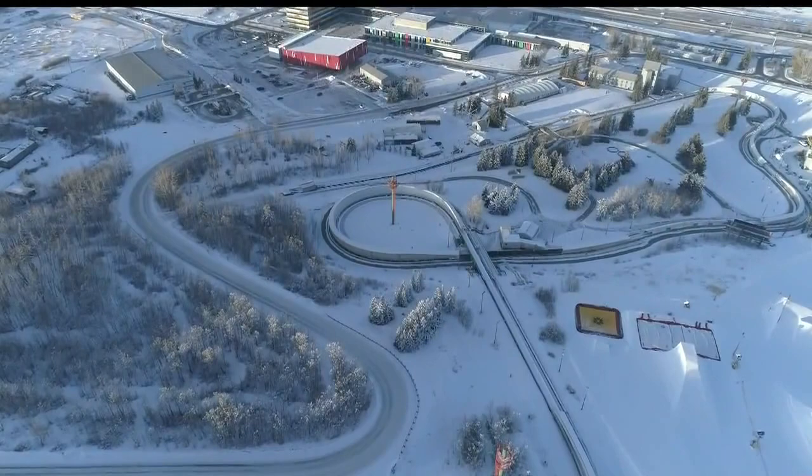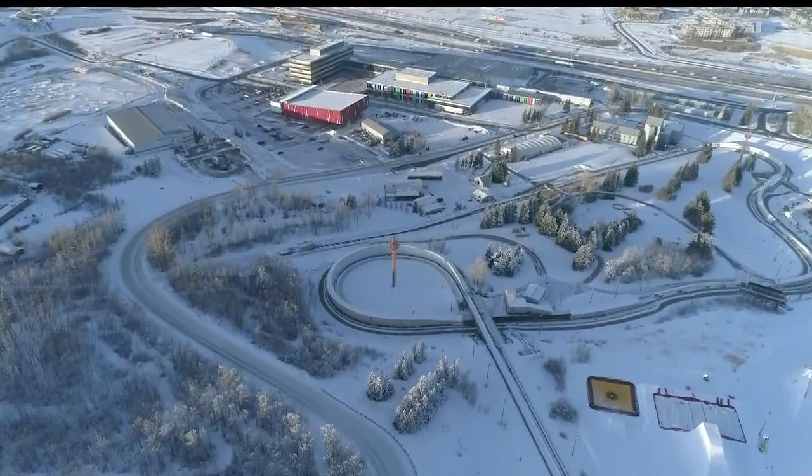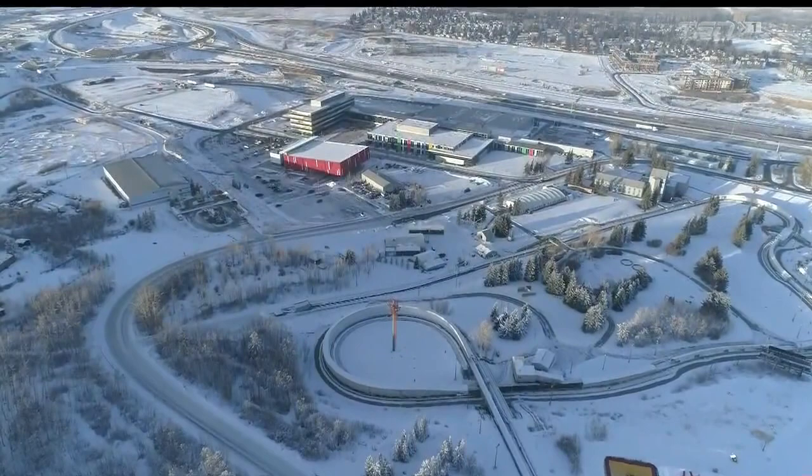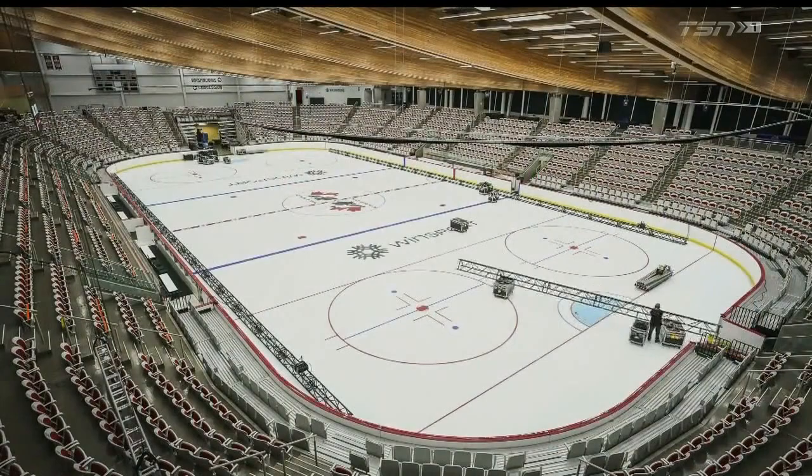The Bob run at Canada Olympic Park — and there in the background you see the Canadian Sports Hall of Fame. In the foreground is the Winsport Arena at Canada Olympic Park, along with the four hockey facilities. All the work by Greg Owasco and his crew began on the 11th of February.